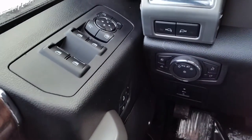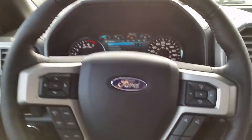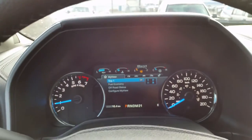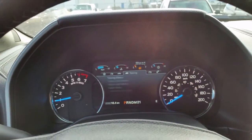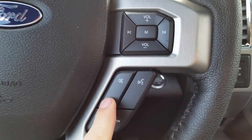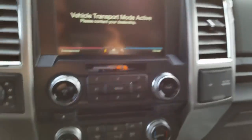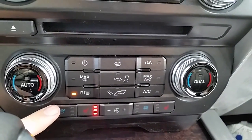Power locks, windows, and mirrors on the left. Cruise control down on the left side of the leather wrapped steering wheel. These buttons will cycle through your trip meter, fuel economy, and tons of other settings. If you've synced your mobile device, you can control that down here on the right side of the steering wheel. Here's your MyFord touchscreen. Heated and cooled seats down on the climate controls.